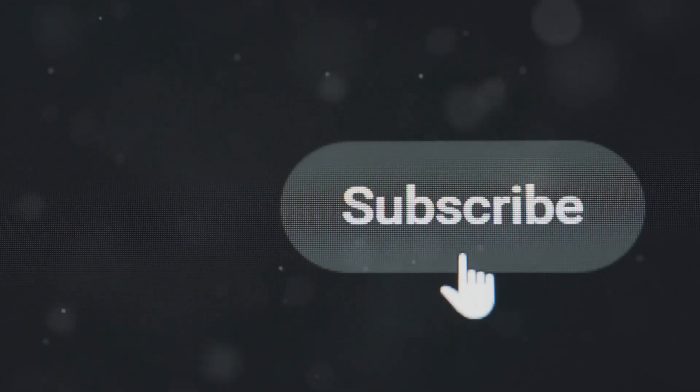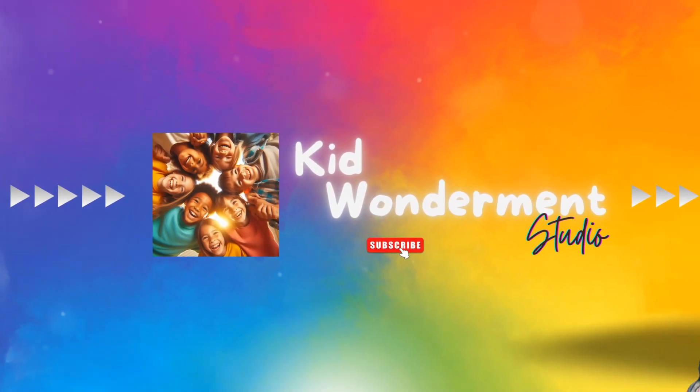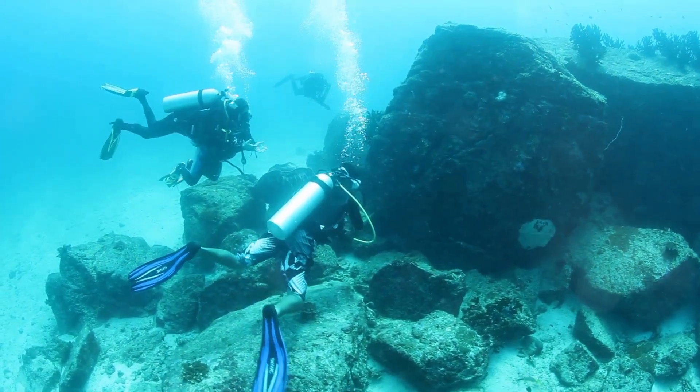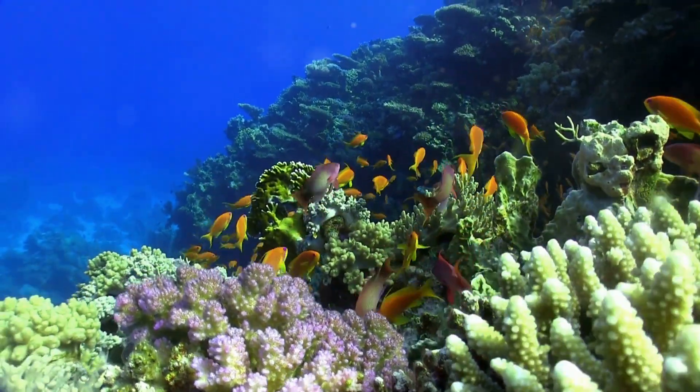From its glowing lure to its extreme depths and bizarre love life, this deep-sea predator is truly one of the ocean's incredible creatures. If you enjoyed diving into the world of the anglerfish, don't forget to hit that like button and subscribe for more amazing ocean adventures. Thanks for watching, and remember: the ocean is full of mysteries. So stay tuned, stay intrigued, and of course, stay fintastic.